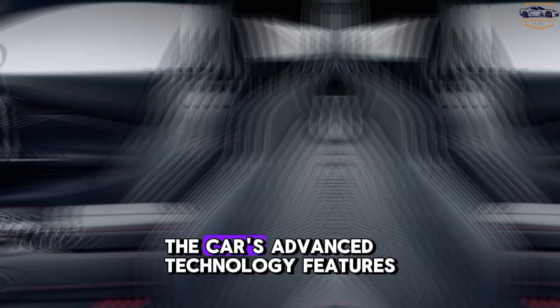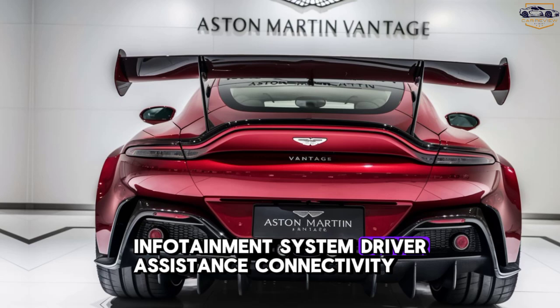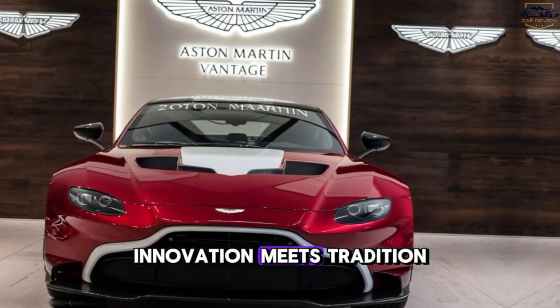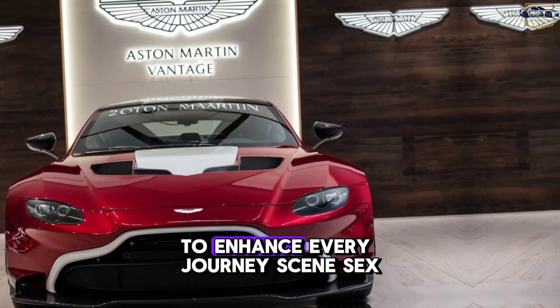Technology. Showcasing the car's advanced technology features: infotainment system, driver assistance, and connectivity. Innovation meets tradition. The Vantage is equipped with cutting-edge technology to enhance every journey.